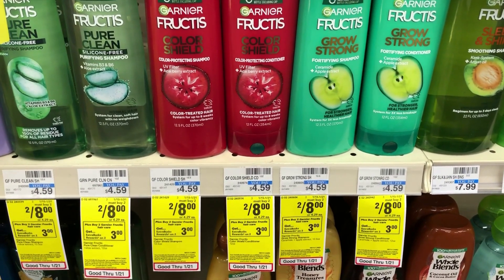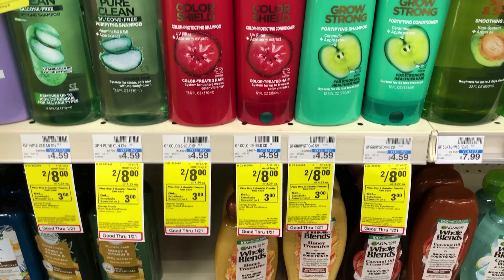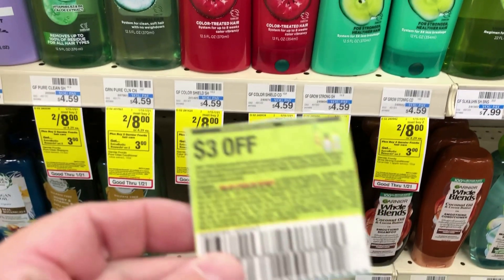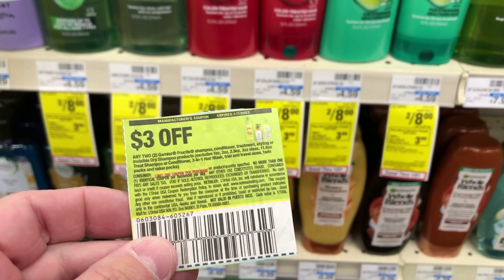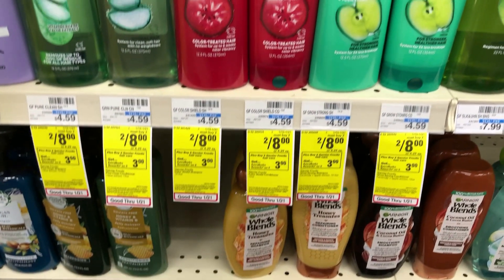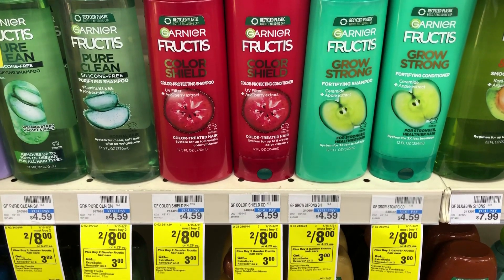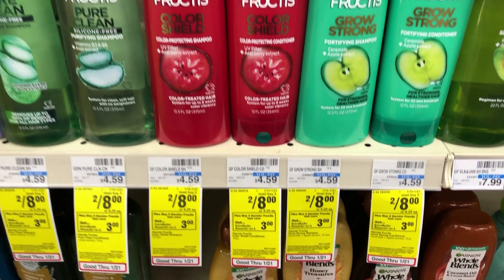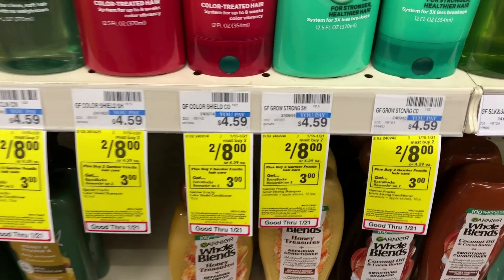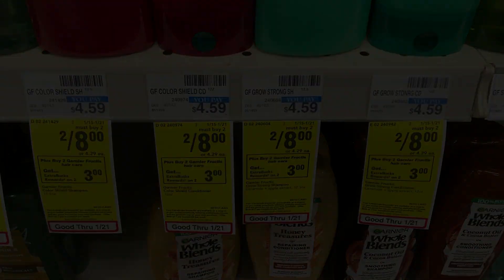Next I grabbed two of the Garnier Fructis — they're two for eight this week, and if you buy two you get a three dollar ExtraBuck back. I still had a three dollar paper coupon from a previous insert, which is expired, but CVS takes them up to about 14 days after expiration. I also had a one dollar CRT off two in my CVS app, which brought my total down to four dollars. With the three dollar ExtraBuck back, I paid one dollar for both.